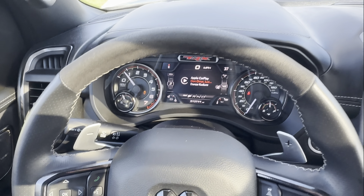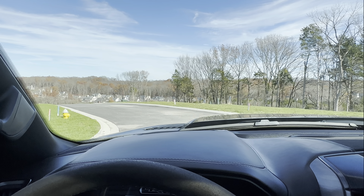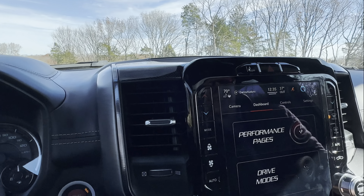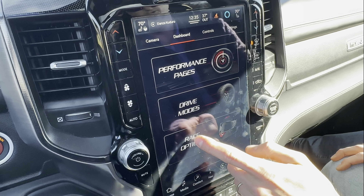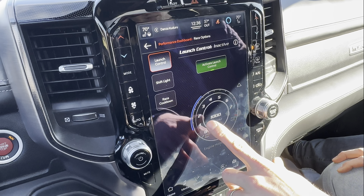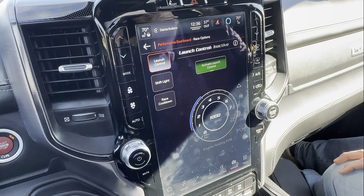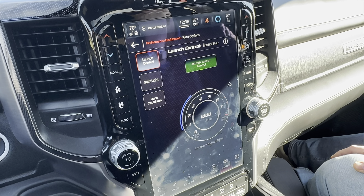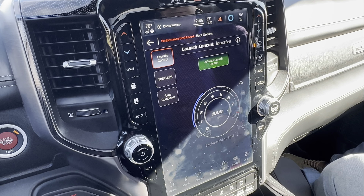Kevin also uses Baja mode on the sand dunes. In Baja, the transmission revs higher, stability control changes, and the suspension goes very soft and rear-biased — a lot of fun. There's even a launch control page where you can set the preload and transmission RPM. Kevin has only launched it once. Adam says they're going to launch it today — it was built for it.